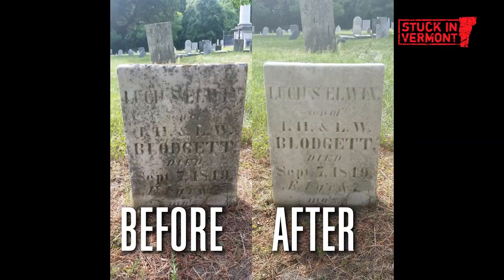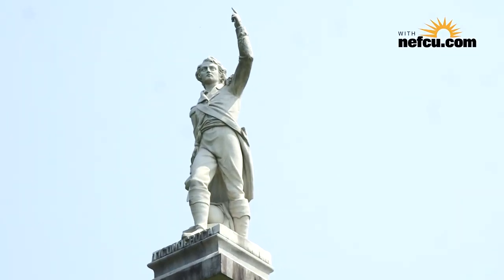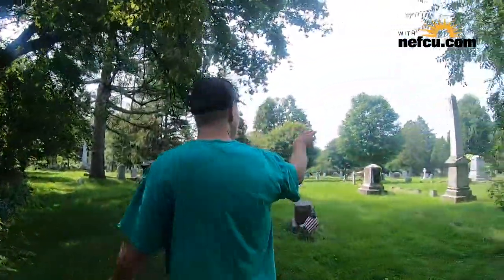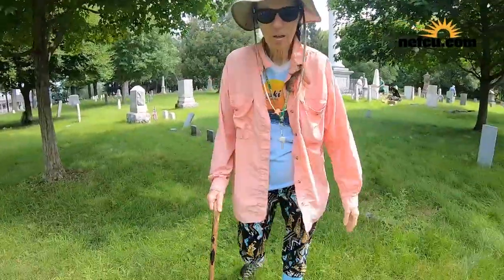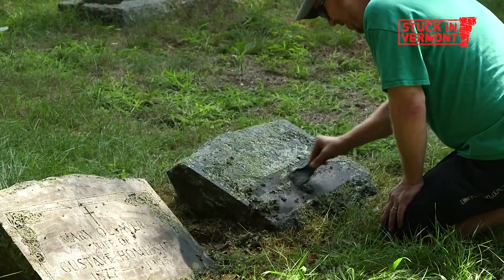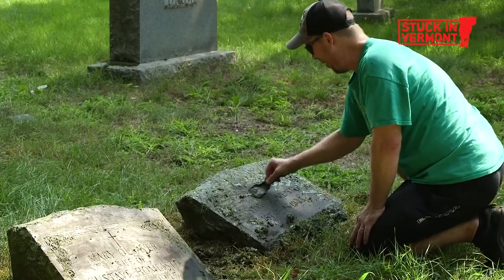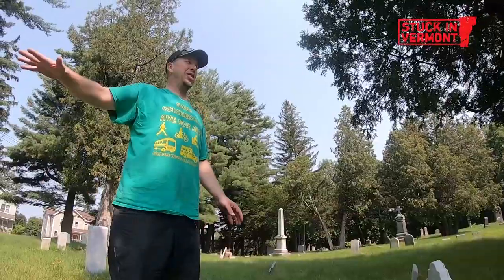He estimates that he's cleaned over 150 and he's also gotten other community members involved. I've lived across the street for 16 years and I can see Ethan Allen from my yard. I've always had an interest in the stones and the history here, and over the years I've done a lot of volunteer work cleaning up the trash on the hill.